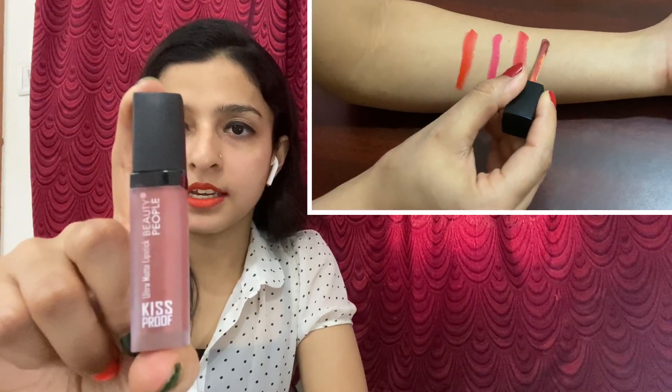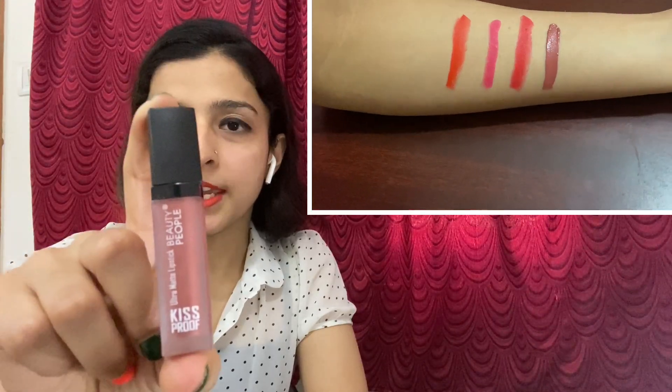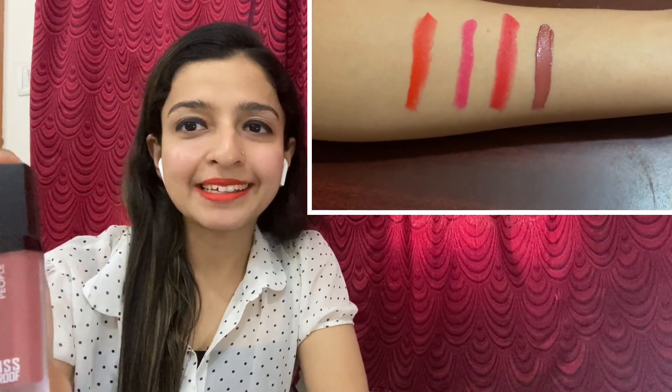I have ordered one other shade — this is a sheer nude lipstick and it is only 129 rupees. I will show you this color and how it looks on me.